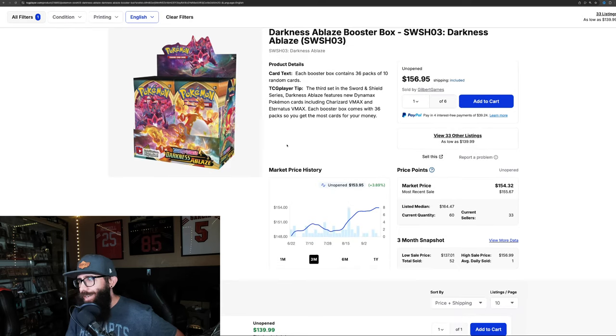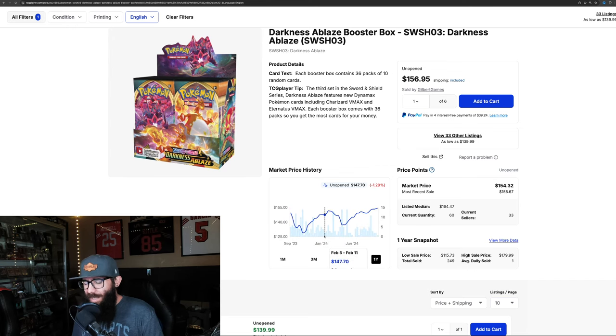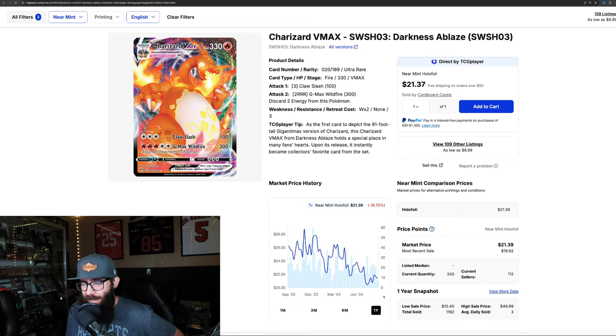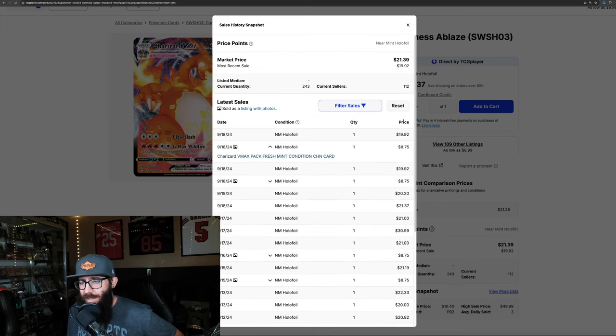Darkness Ablaze — our last box — is up almost 4% in the past three months and up a little bit in the last month too, mostly level, only up 3% in the past year. The Charizard alt art from the set is down 10% in the past three months, but up 2.4% in the last month. Overall it's down 18%. Last sold prices were $199.